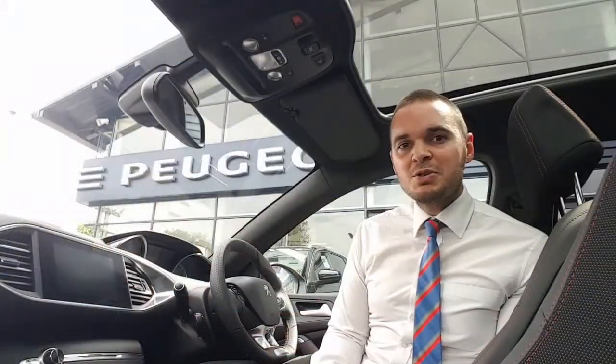Hi, I'm Andy from Howard's Peugeot in Taunton and I'm going to show you around this 308 SW in the GT Line specification.